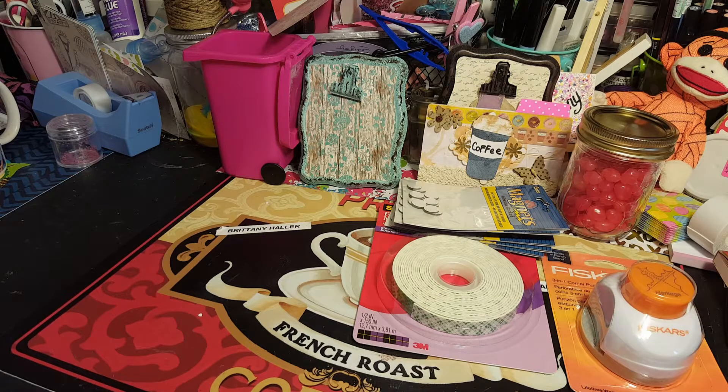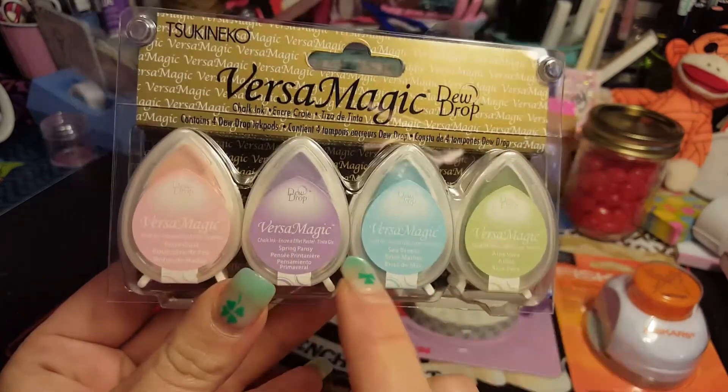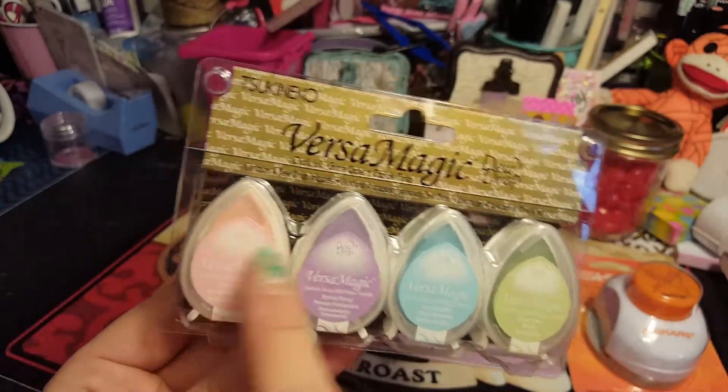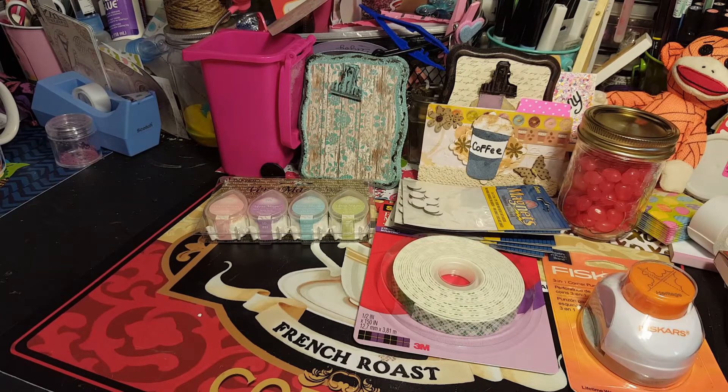I picked up something from the clearance bin - it was originally $9.99 and I got it for $4.97. It's Vera Magic, and the only reason I got it is because of the pastel colors for our Easter swap. We're finishing everything up, guys - I'm so excited!